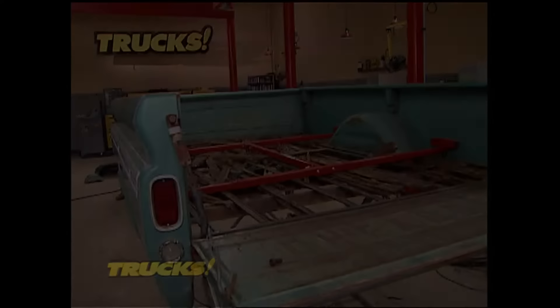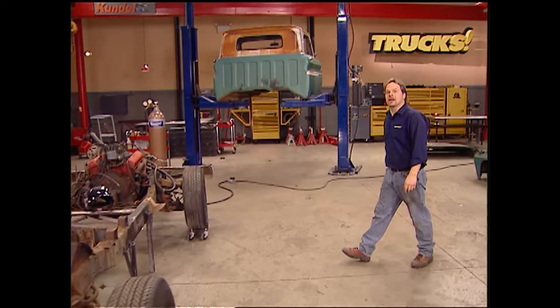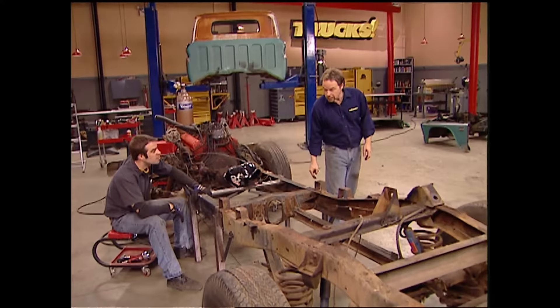Welcome back to Trucks. If you're just joining us, we started a brand new project today — this '66 C10 long wheelbase pickup. Believe it or not, we cut it in half, just to make the more popular short wheelbase version. And today we've made a lot of progress. We've already got one frame rail completely welded up, and the driver's side is partially welded.